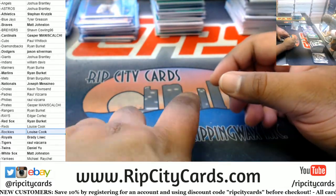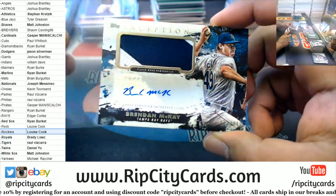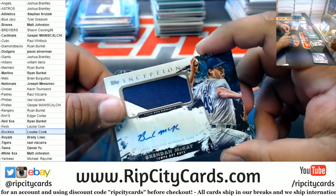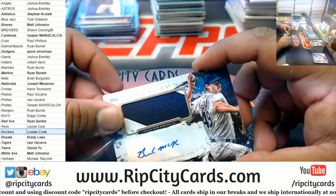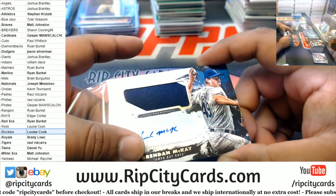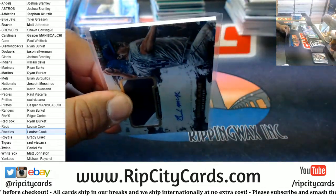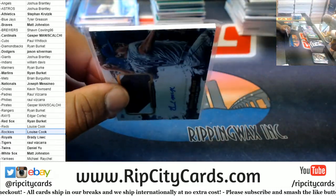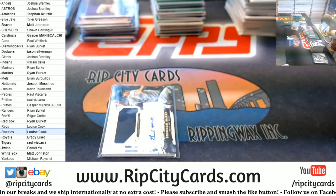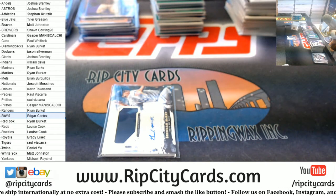We have to 110 Brendan McKay patch auto Rays. I'm going to put it in my 130s — come on, come on.